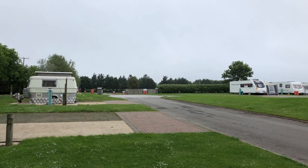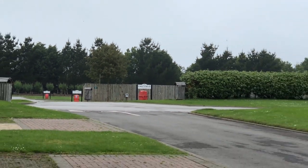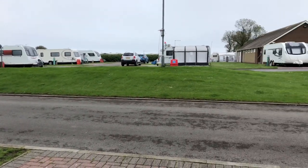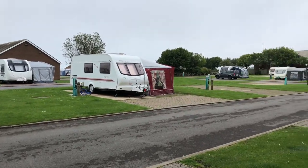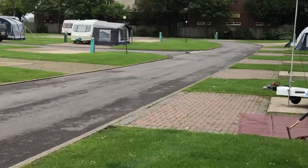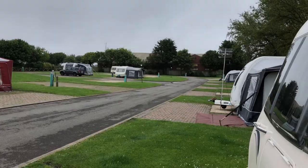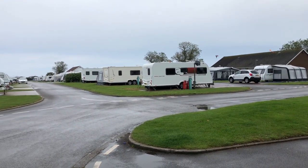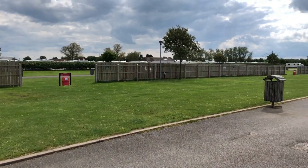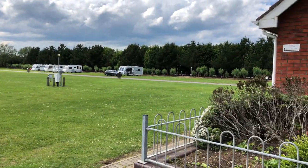Standard grass pitches are down there in the east field. All hard standing pitches are fully serviced. This is the area we're on, this is our caravan. There are quite a few seasonal pitches here, but we are on the coast. These are the grass pitches from that hedge right over to that far hedge.